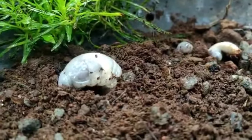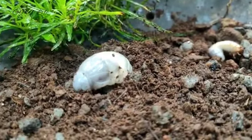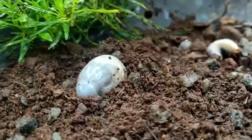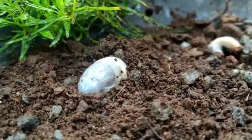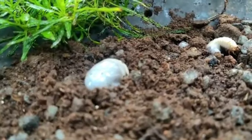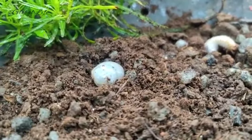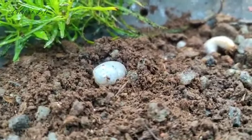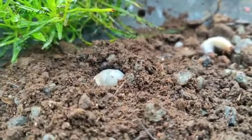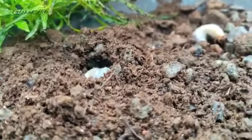Grub damage is usually most evident in August and September. Early symptoms include gradual thinning, yellowing, and weakening of the turf, followed by the appearance of scattered, irregular dead patches. As damage continues, the dead patches may increase in size, and apparently healthy turf areas may exhibit sudden wilting. The turf may also feel spongy as you walk over the infested area. Turf that is heavily grub-damaged is not well anchored, allowing you to pull it loose from the soil as if lifting a rug.